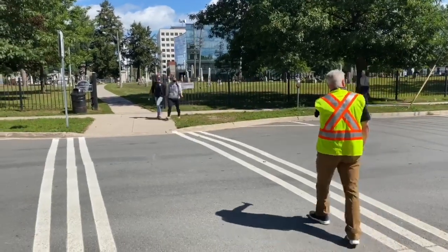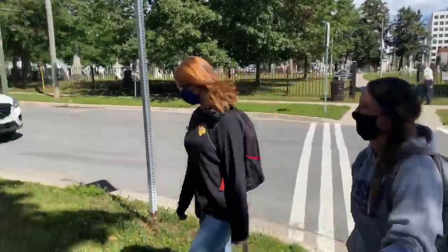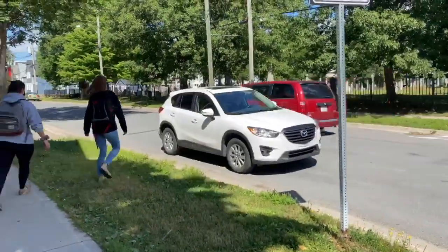Just like in the morning, please do not pick up your student in front of the school at the end of the day. Instead, you can use the Carleton Street or market areas.